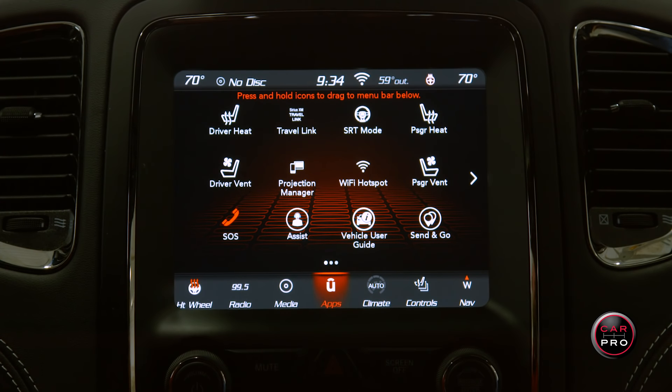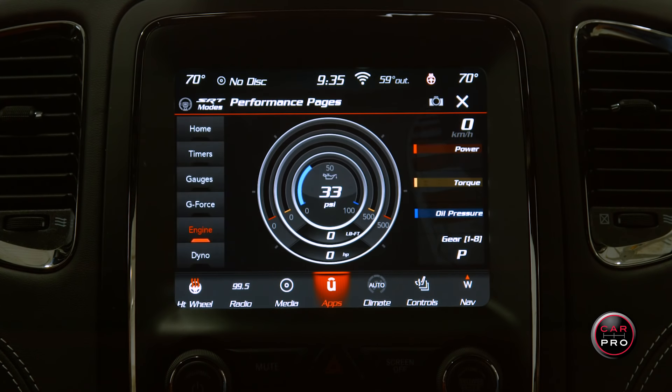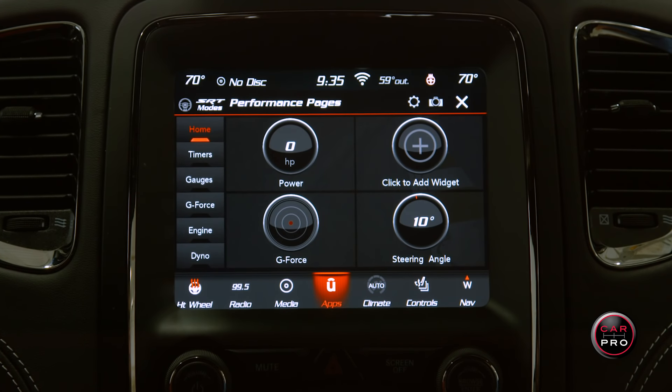You can also activate the WiFi hotspot or go through multiple pages of apps, including the fantastic performance pages, where you get instantaneous horsepower and torque readings, and it'll allow you to record much of your performance stunts.